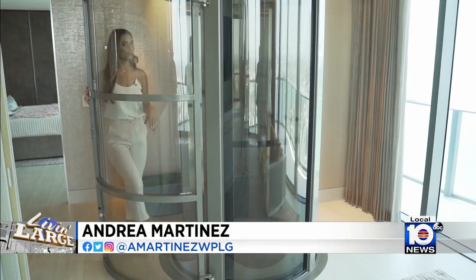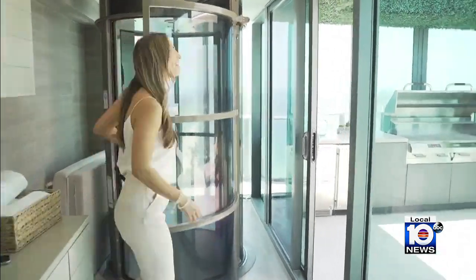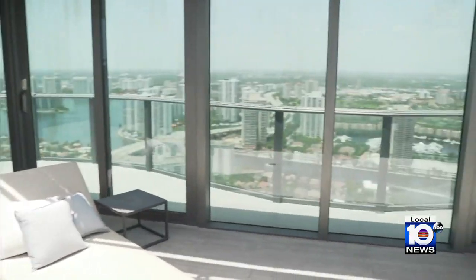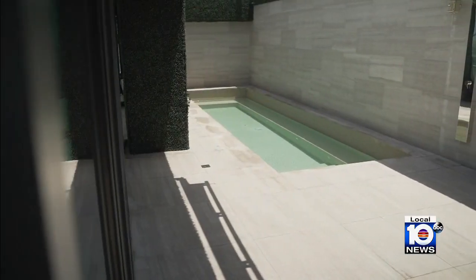That's the private rooftop pool area. Let's take a look. It's private up here, which means you can catch some rays, enjoy the views, even grill out — a little something for the whole family.